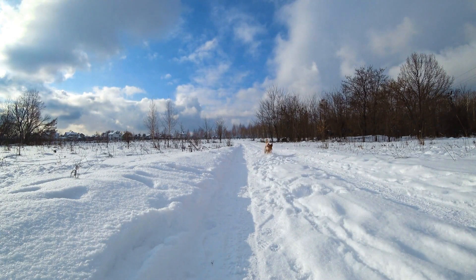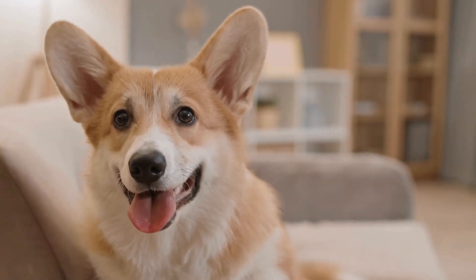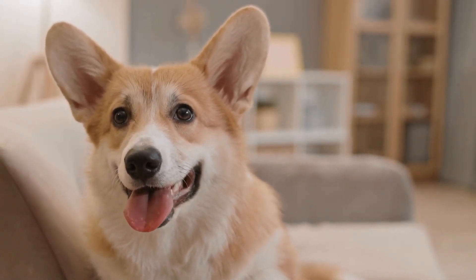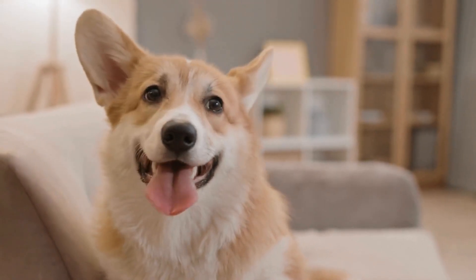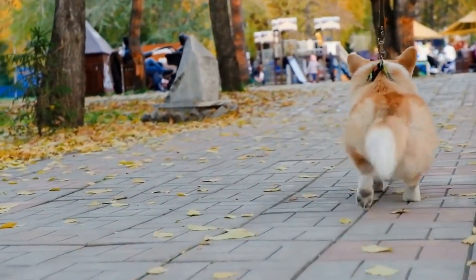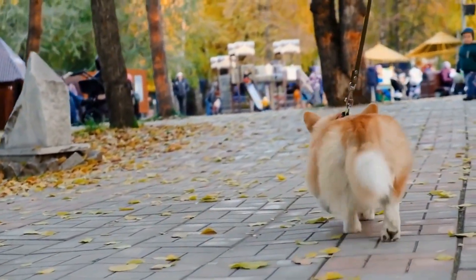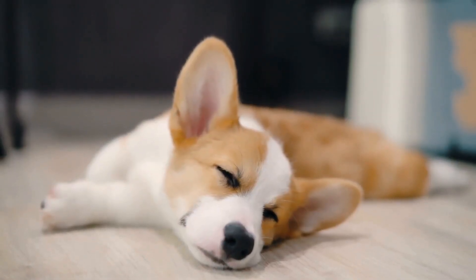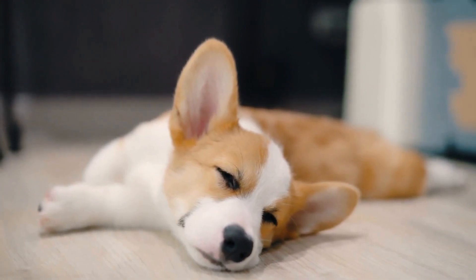Corgis are undeniably adorable creatures that have gained immense popularity for their short legs and long bodies. Among the different types of corgis, Pembroke Welsh Corgis are particularly well-known for their playful and friendly nature. However, like any other dog breed, Pembroke Welsh Corgis require special care to maintain their overall well-being. In this article, we will discuss the importance of nurturing a healthy lifestyle for Pembroke Welsh Corgis.